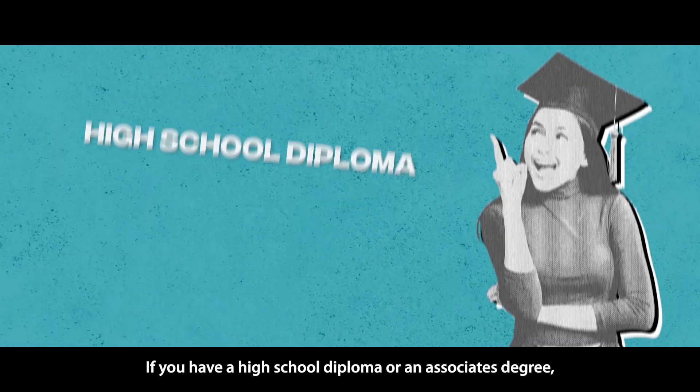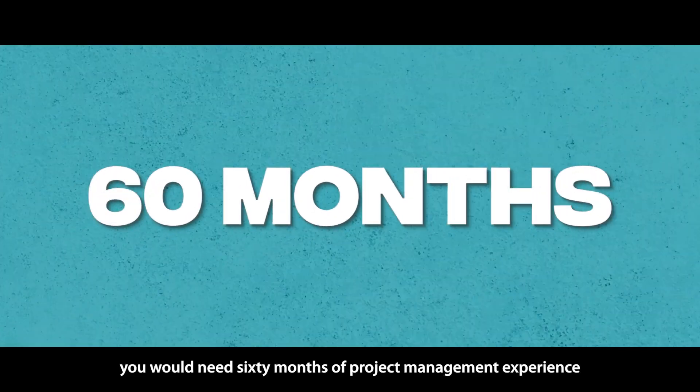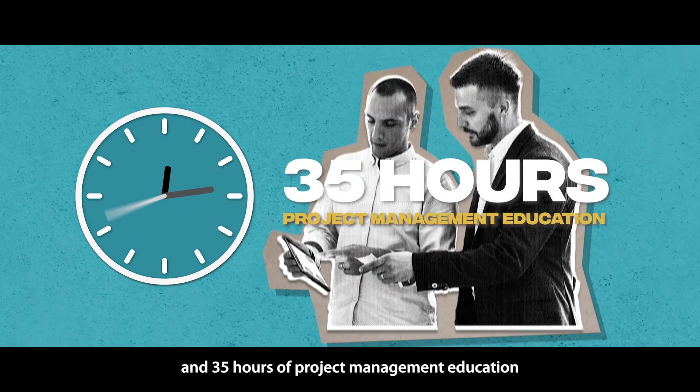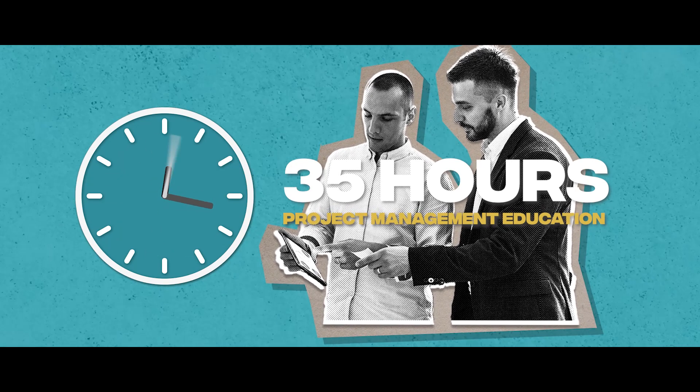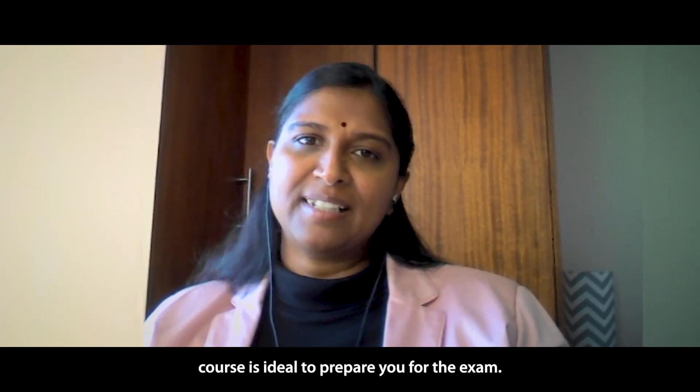If you have a high school diploma or an associate's degree, you would need 60 months of project management experience and 35 hours of project management education. For the project management education, the PMP exam prep course is ideal to prepare you for the exam.